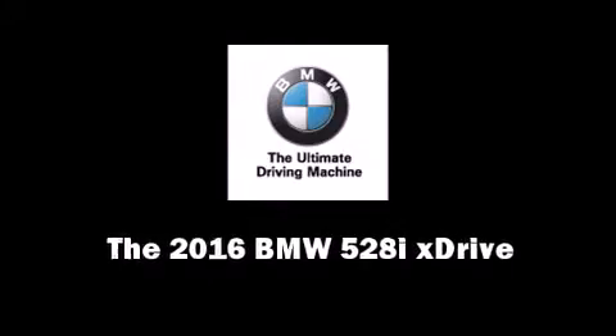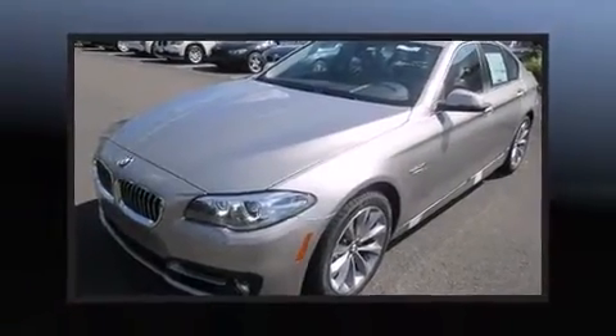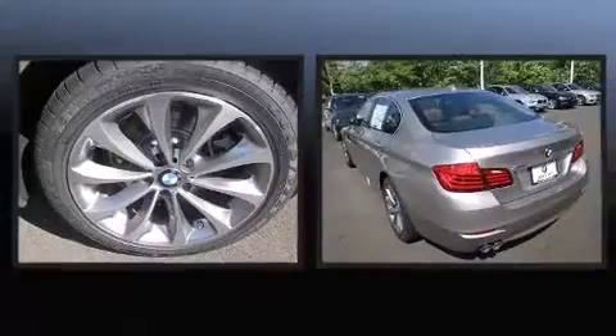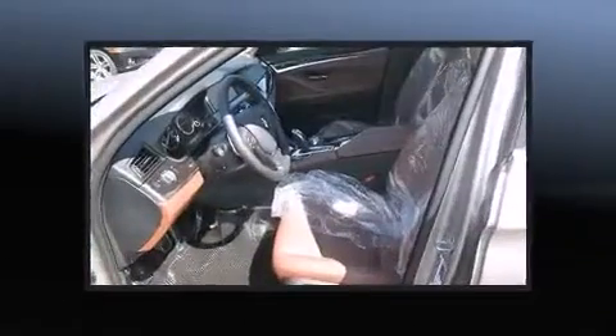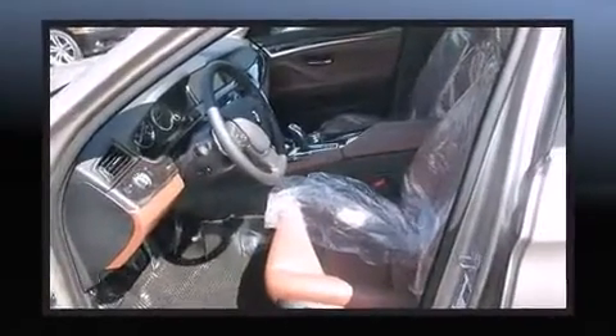This four-door five-passenger sedan offers the features and options for which you've been searching. Under the hood you'll find a four-cylinder engine with more than 200 horsepower, and all-wheel drive keeps this model firmly attached to the road surface.